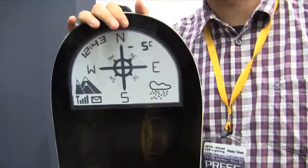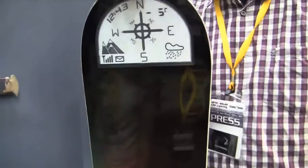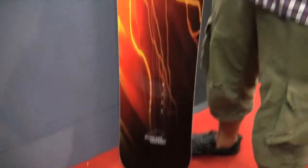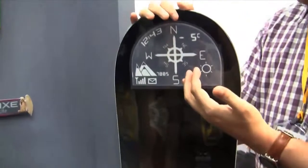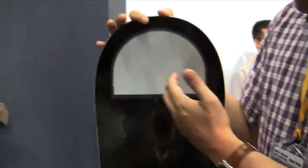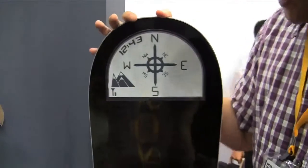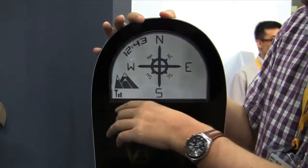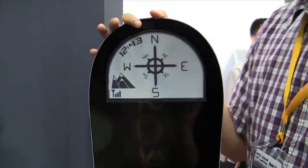Snowboarding isn't so popular over here in Taipei or in Taiwan because we don't have so much snow. But as you can tell, they just put an E-Ink display on the tip of the snowboard where you could get maybe directions and a little compass. You can get your time and whatever kind of information you need on your snowboard when you're snowboarding down the mountain.